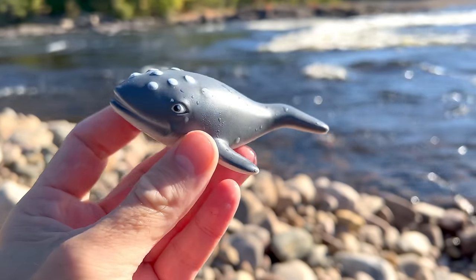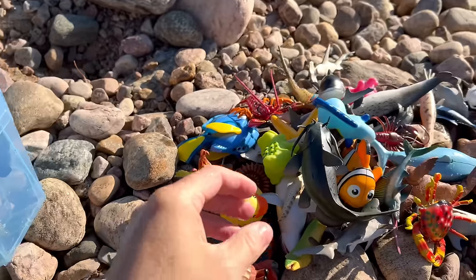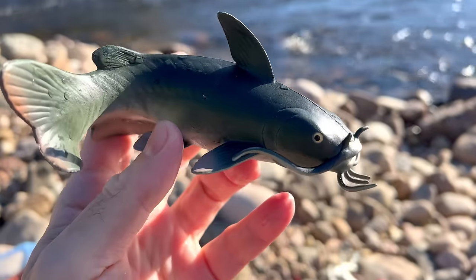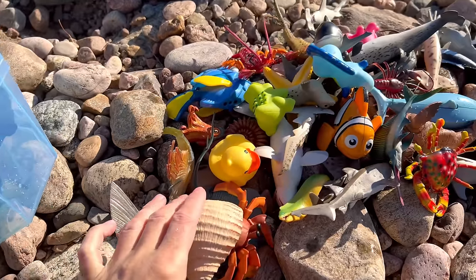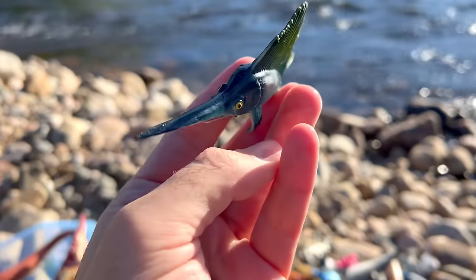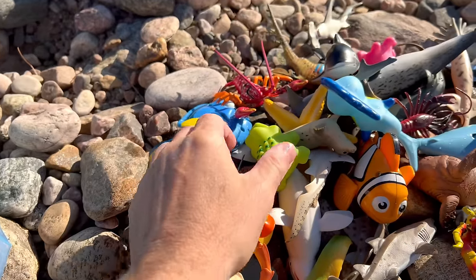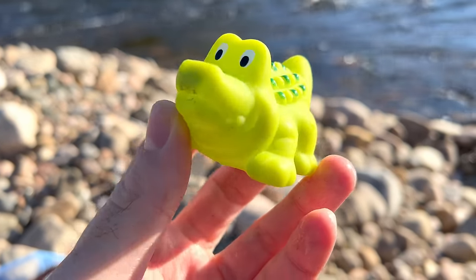Turtle. Whale. Catfish. There's so many sea animal toys here, I can't believe it. Marlin. Alligator — it's a green alligator.